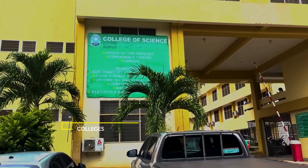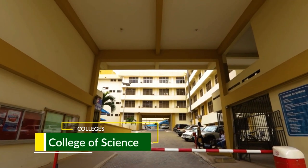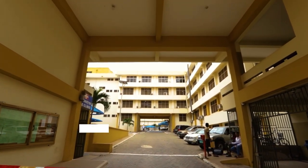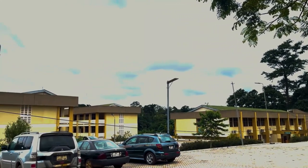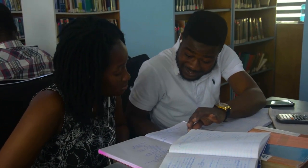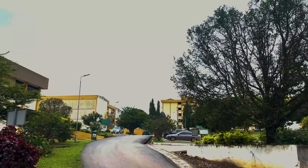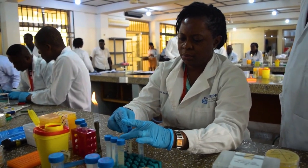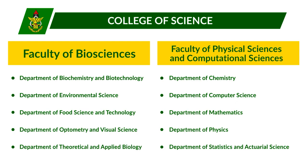This is the College of Science. It was originally established as a Faculty of Science in 1961, and assumed its current state as the College of Science in December 2004 after the restructuring of the university. The College is made up of two main faculties and a research centre: the Faculty of Biosciences and Faculty of Physical and Computational Sciences.